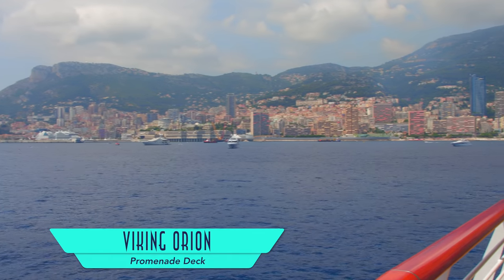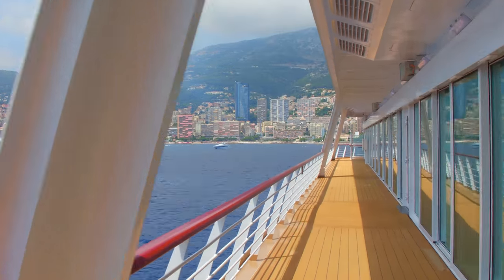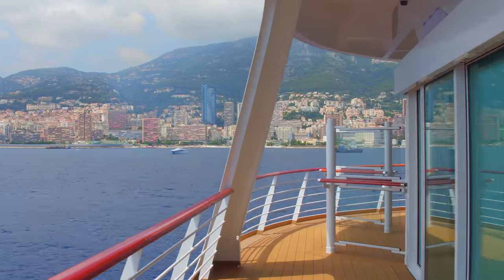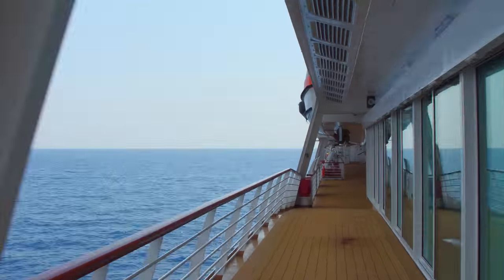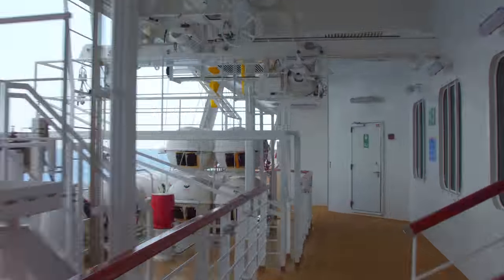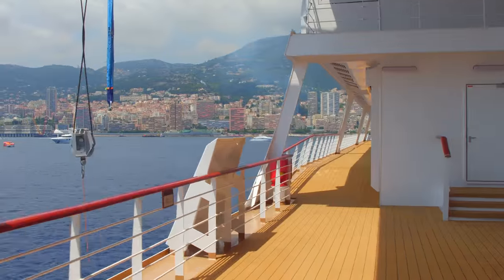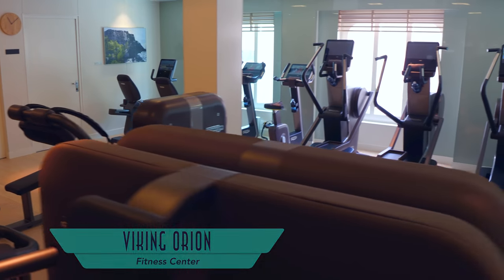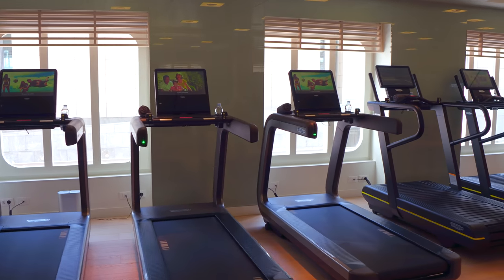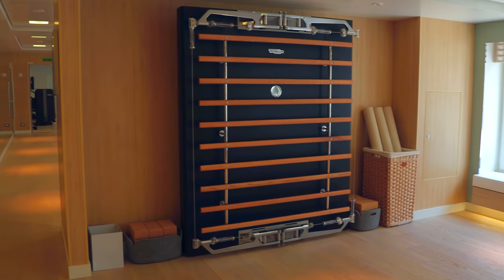Just like above, the promenade deck is great for a full wraparound stroll. And if that wasn't enough exercise, there's also the fitness center, stocked with a variety of equipment, as well as showcasing a motion studio.